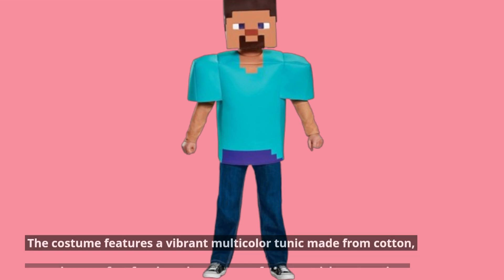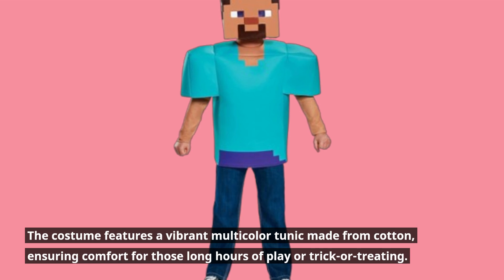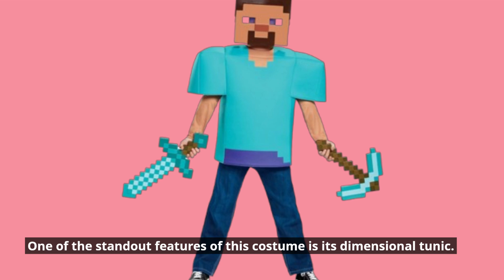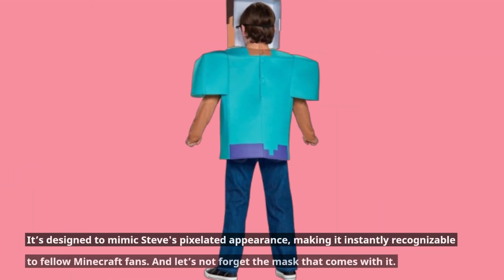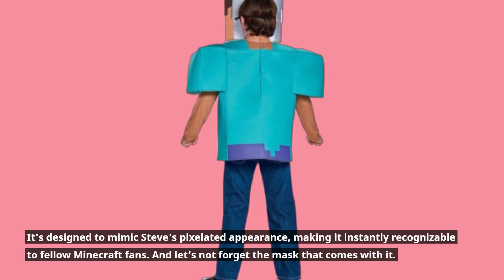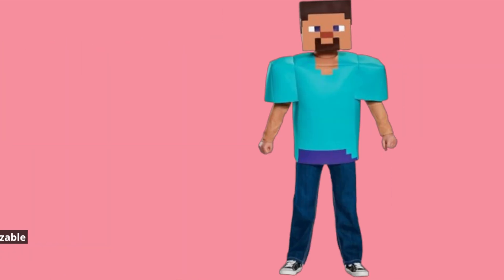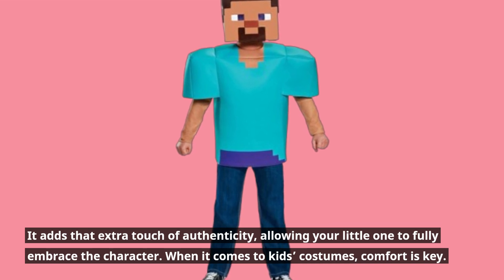The costume features a vibrant multicolor tunic made from cotton, ensuring comfort for those long hours of play or trick-or-treating. One of the standout features is its dimensional tunic, designed to mimic Steve's pixelated appearance, making it instantly recognizable to fellow Minecraft fans. And the mask that comes with it adds that extra touch of authenticity, allowing your little one to fully embrace the character.